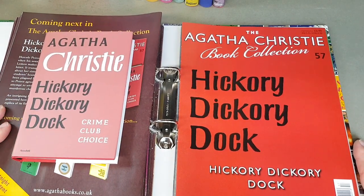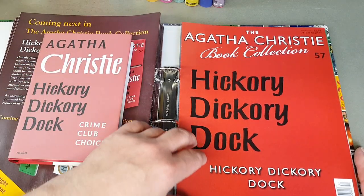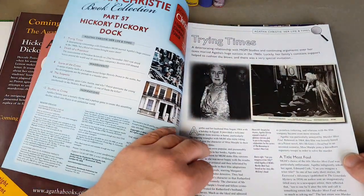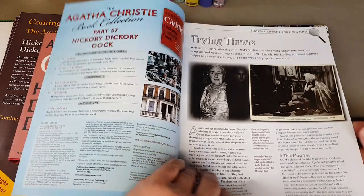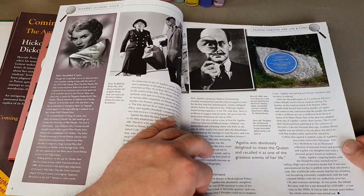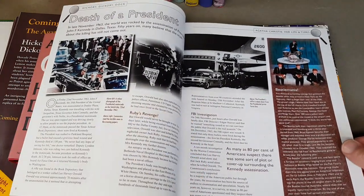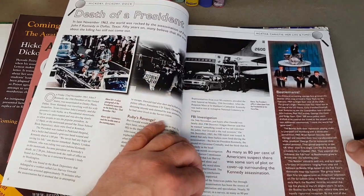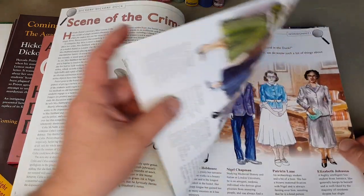She did sign them, and she signed some for Alan Lane as well for his personal Penguin library. So you've got Hickory Dickory Dock, and there's a lobby card there from Murder Most Foul. Each magazine is working its way time-wise a little bit further — this is 1963 and the start of Beatlemania.